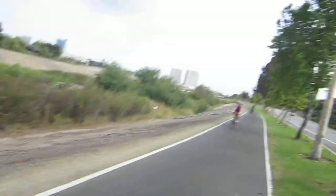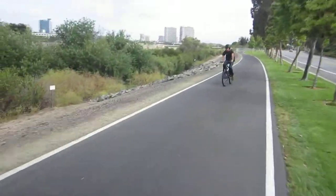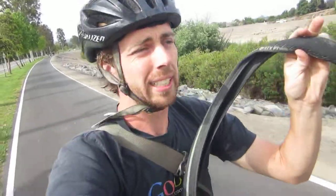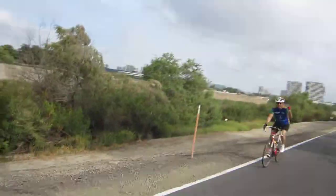We got some sidewall damage on the side, which just reveals how bad this tire is. I wouldn't recommend it. Check the info down below about what kind of tire this is.